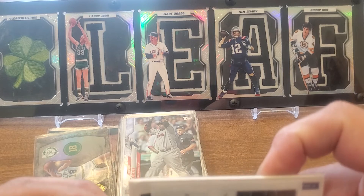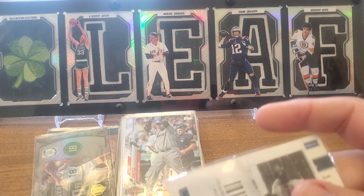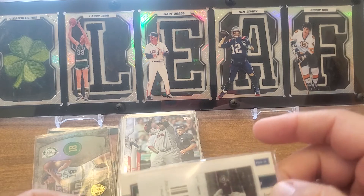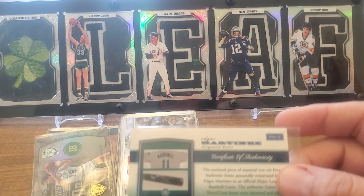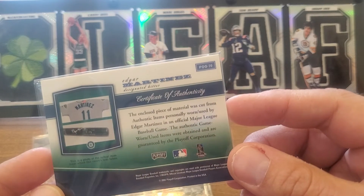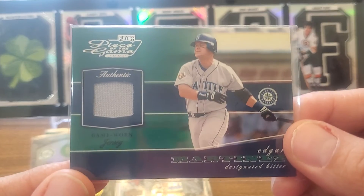That is a classy looking card — get the nice team colors on there. Let me get the slip out of there. Come on, oops — I broke the penny sleeve. Gonna have to get a new penny sleeve for that one. But there you go. What does it say? 'Piece of material is cut from authentic items personally worn by Edgar Martinez.' So this is a real deal, guys — real deal!